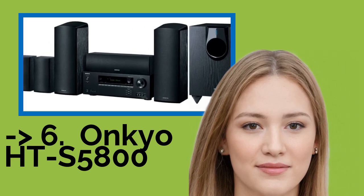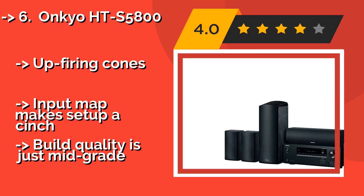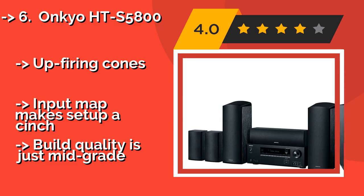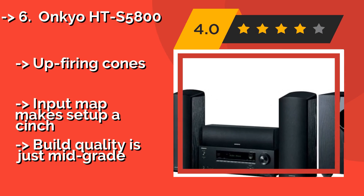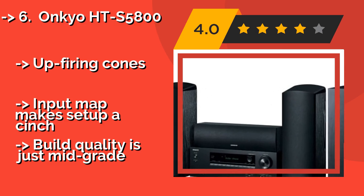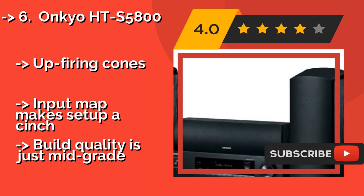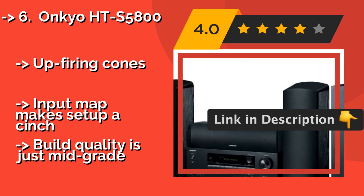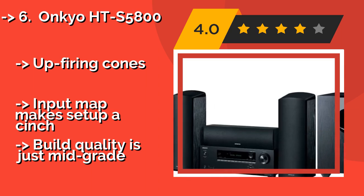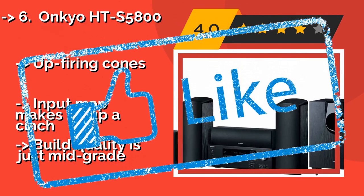The Onkyo HTS 5800, approximately $500. Whether it's hearing every nuance of a multi-dimensional soundtrack or MP3 streaming from a mobile device, it has you covered. Its 5-inch mid-range drivers, Accu EQ room calibration, and balanced dome tweeters ensure equal and focused audio coverage. Up-firing cones and input map makes setup a cinch. But build quality is just mid-grade.